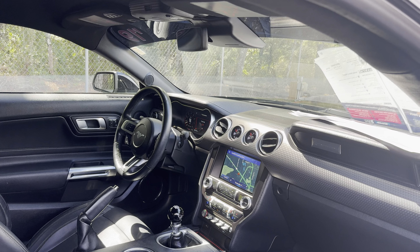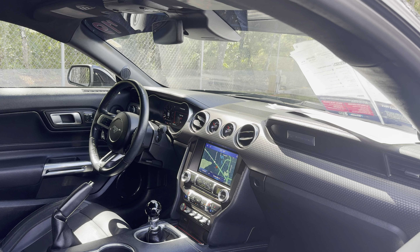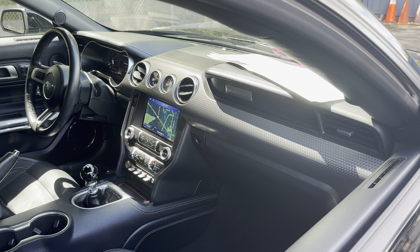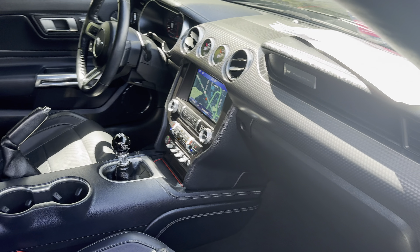Leather wrapped steering wheel, memory seating on the driver's side, manual transmission, satellite radio, push button start, traction control, electronic climate control, heated and cooled seats.